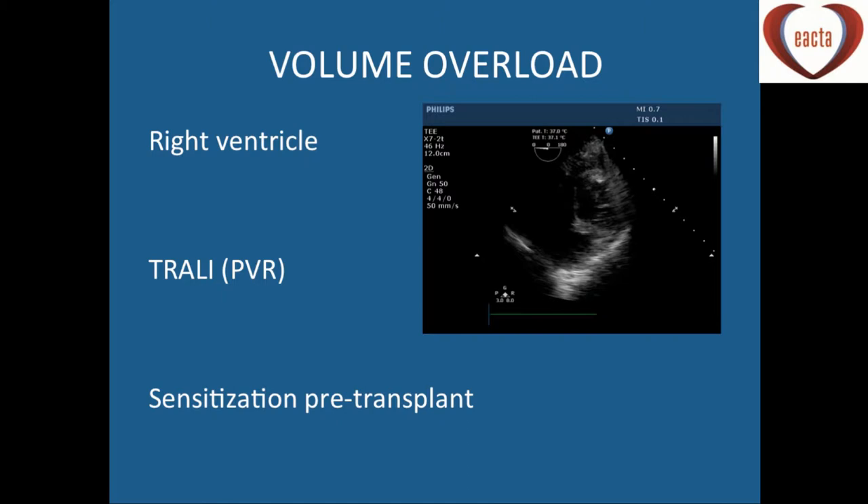When transfusing blood products, we've heard about FFP versus Octaplex and the volume that has to be given to the patient. We're always thinking particularly in VAD patients about the right ventricle and right ventricular dilatation. We're also thinking about TRALI, because we've had a couple of patients — particularly heart transplant patients — who have had reactions to platelets, and they then deteriorate from a respiratory point of view, causing difficulty ventilating and serious issues with PVR and right heart failure.